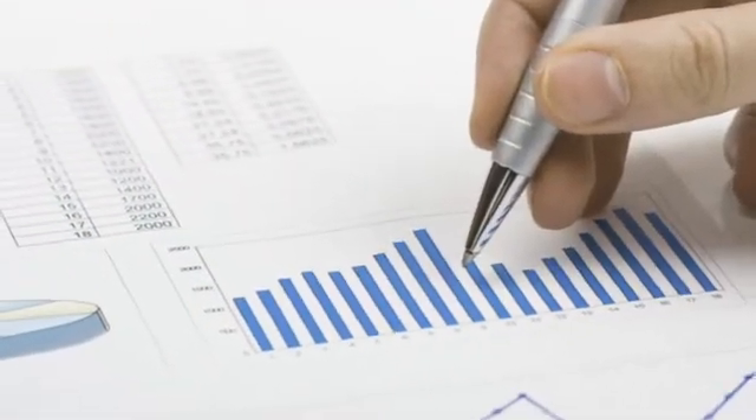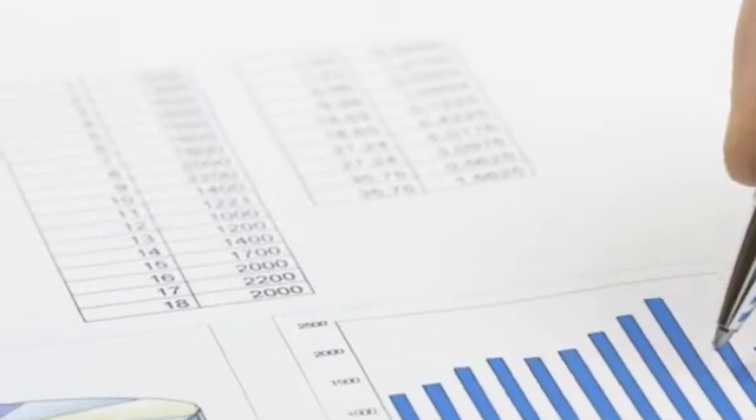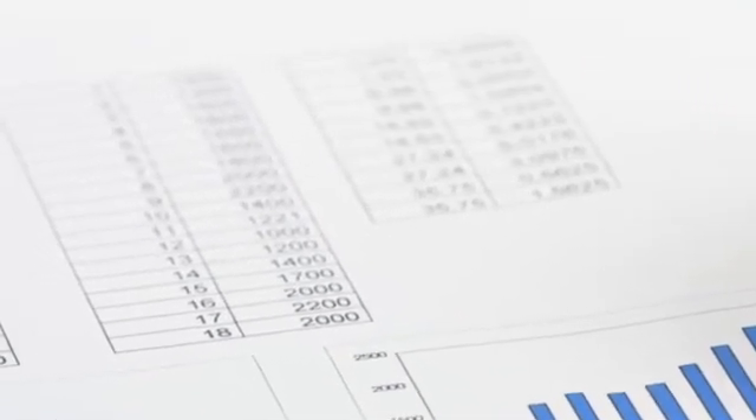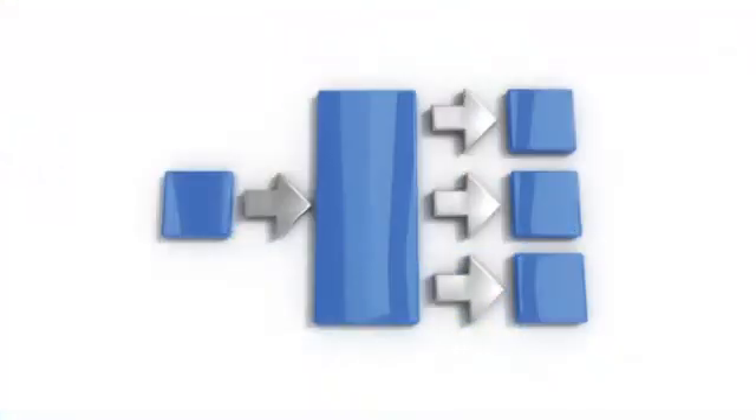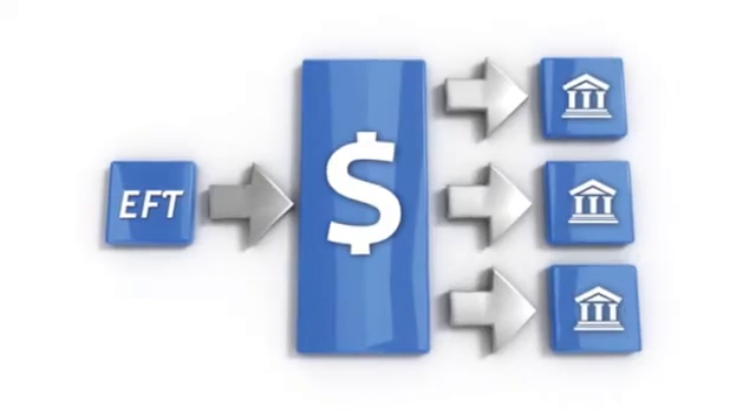The ERA is the HIPAA-compliant electronic equivalent of paper EOBs. The ERA significantly cuts down on paperwork and front office stress and gives you a quick summary overview of incoming claims revenue, a big help in your business forecasting. And our Electronic Funds Transfer, also known as EFT, puts claims payments directly into one or multiple bank accounts designated by you. With EFT, you receive funds up to seven days faster than with paper EOB and check. It's confidential and secure.